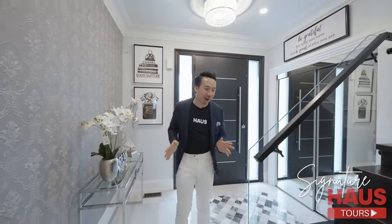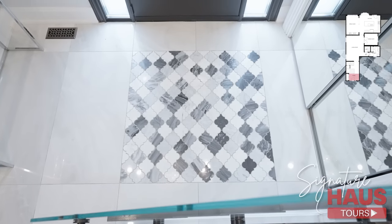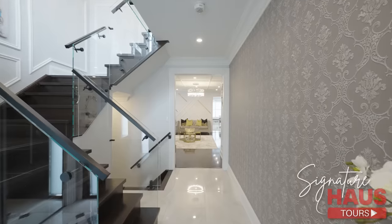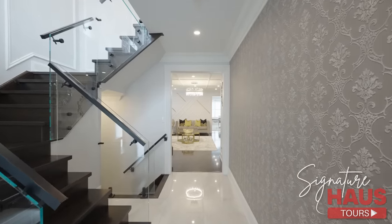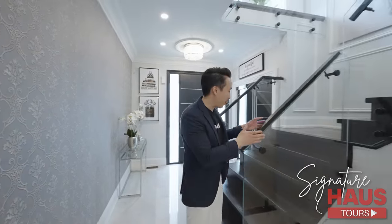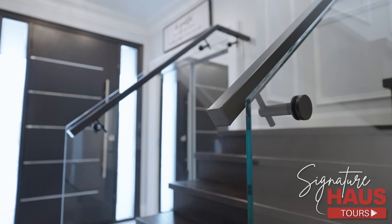I cannot wait to talk about this house — there's just so much to talk about. Check this out, so beautiful. I love this pattern of the tiles. As you can see right when you come in, this house just screams luxury. I want to stop here and talk about this amazing feature — we got starfire glass railings.